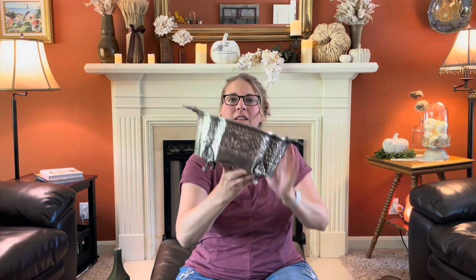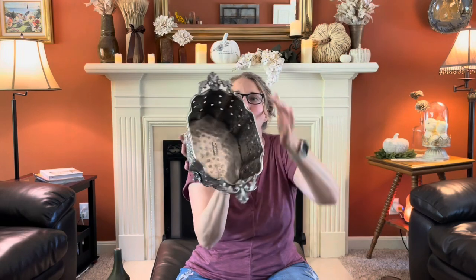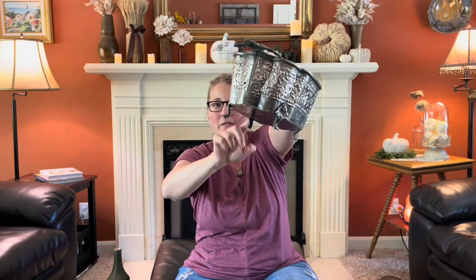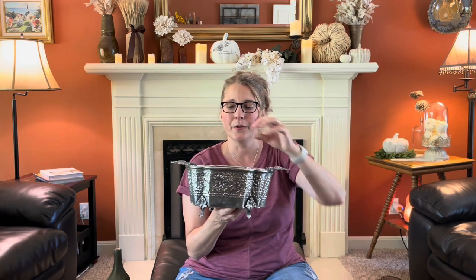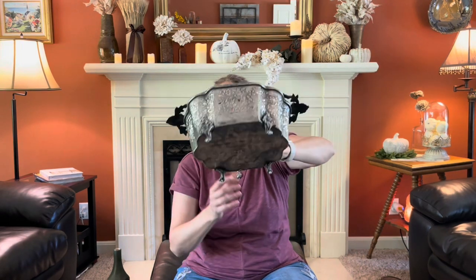Then I found this silver tray. I thought this was just gorgeous — it had so much intricate detail on it, and it has feet. I love things with feet. I could see so many different things in this: you could roll up hand towels and put it in your bathroom, you could put dish soap and dish brushes on your kitchen counter, you could put floral in it, or even Christmas stuff. I just really thought this would make a cool piece in someone's home.